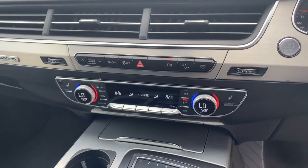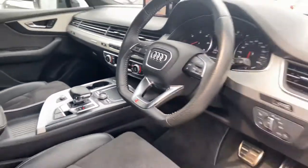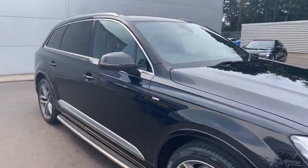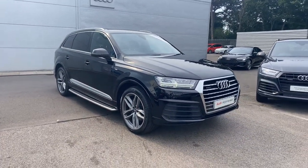Four-zone digital climate control with front heated seats and an eight-speed Tiptronic automatic gearbox. If you'd like any more information on the Audi Q7, please contact us here at Crewe Audi on 01270 50 70 70. Thank you for watching.